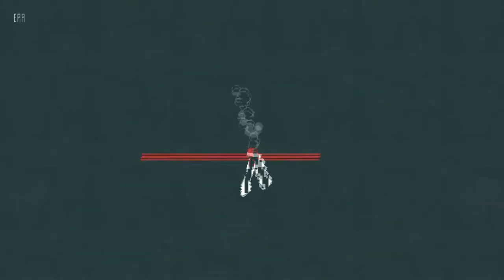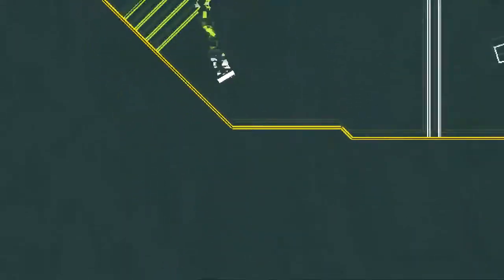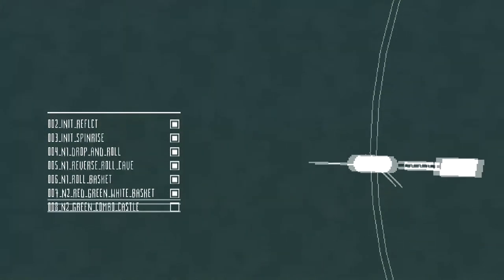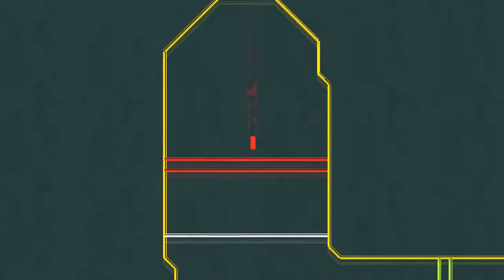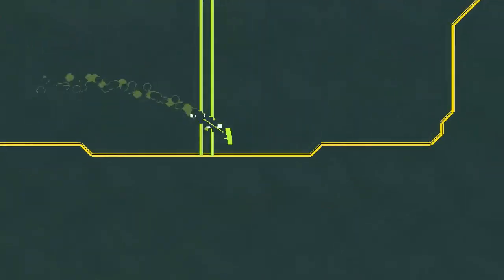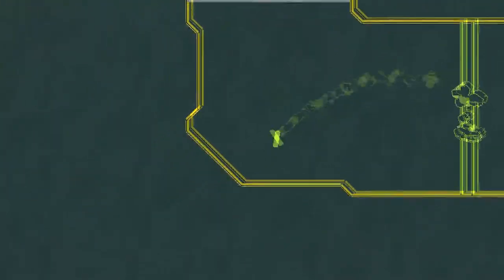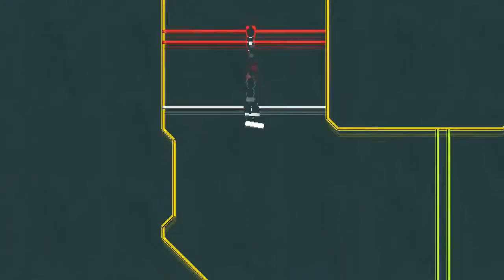For pick number four, I have gone with Flywrench. This is a game which doesn't have a huge discount — it's only 50% off, so it's £5 down to £2.49 or $7 down to $3.49. Not a huge discount, but the game is not that expensive to begin with. This is a game developed by Messhoff, who are more well known for the Nidhogg games — Nidhogg and Nidhogg 2. This is a little game they made in between, and I think this is actually my favourite game out of these five. It's not really a platformer — it's more of an obstacle course than a platformer.